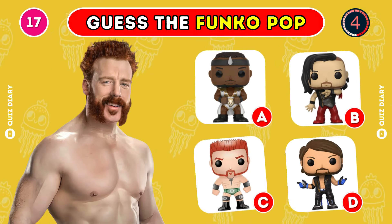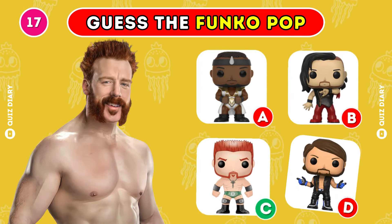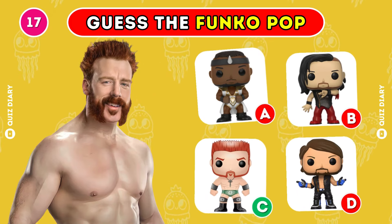Which Funko Pop of Sheamus is correct? For sure, option B is the right one.